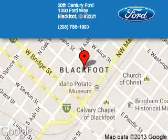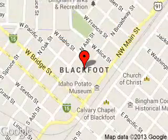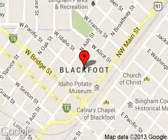20th Century Ford is dedicated to doing everything possible to ensure that the experience you have selecting your next vehicle is a pleasant one. We are located at 1090 Ford Way, Blackfoot, Idaho.